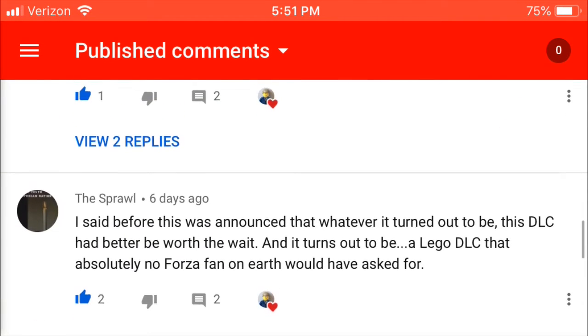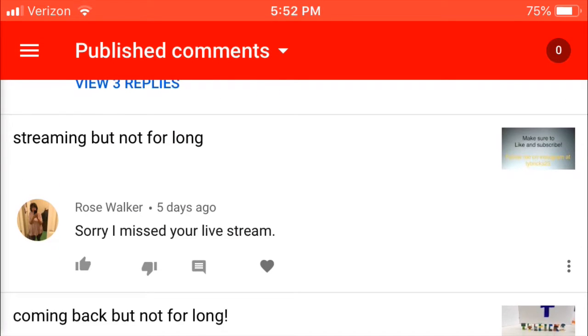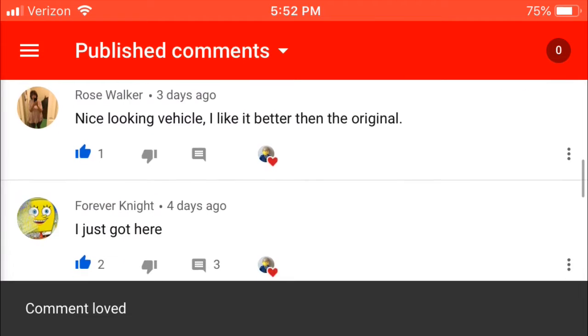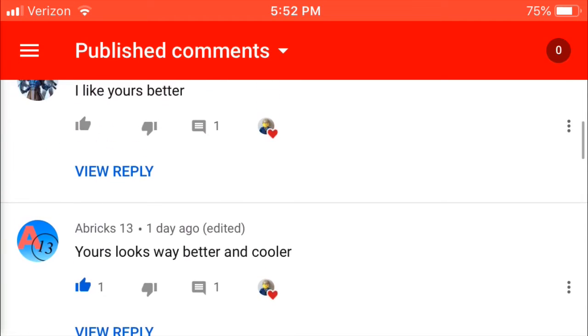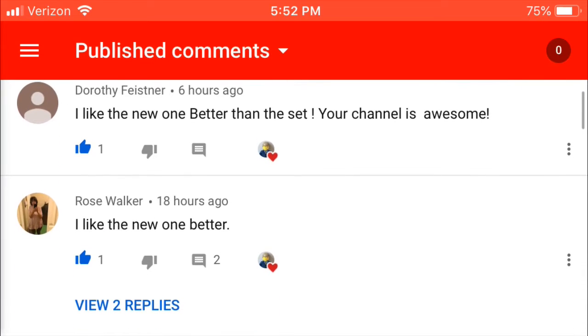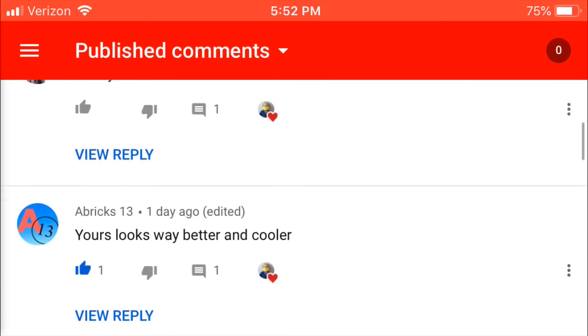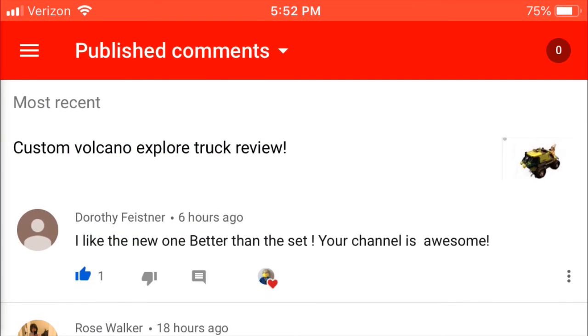The video is actually the Volcano Rock Truck — the custom one I made in a stream. It's the mock review video where I reviewed it. The comments are things like: 'Yours looks way better and cooler,' 'I like the new one better than the set,' 'Your channel is awesome,' and 'Your version is a lot better.' Pretty much everyone said the same thing, so I decided to give a shout out to everyone who commented on my custom Volcano Explorer Truck review.